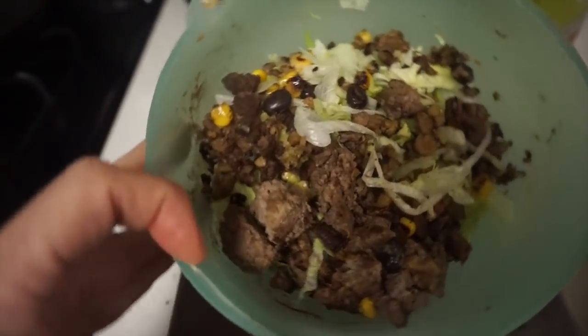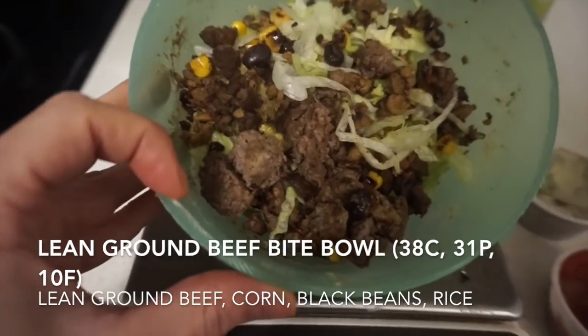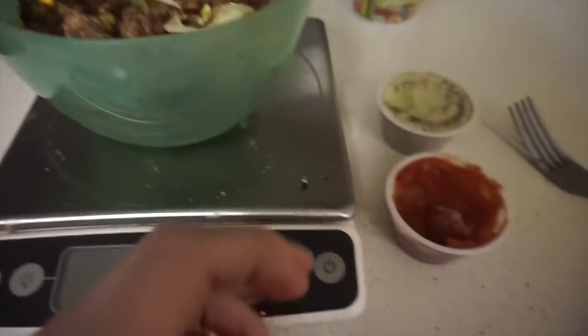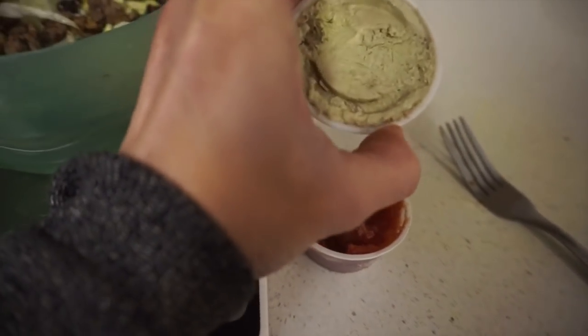Pretty much sweatpants zone around here. Back to work — next meal is the Bite Meals lean ground beef bite bowl, one of my favorites on the menu. It's lean ground beef with some black beans, a little bit of corn, and it comes with a little side of salsa and a macro-friendly version of guacamole.